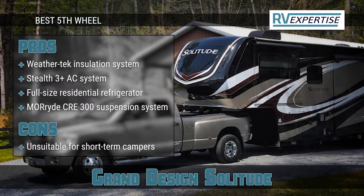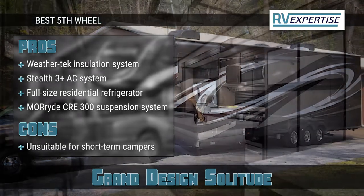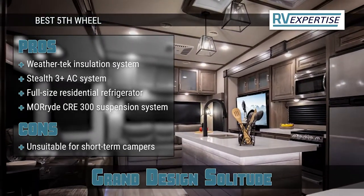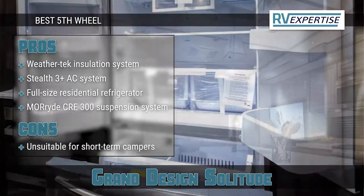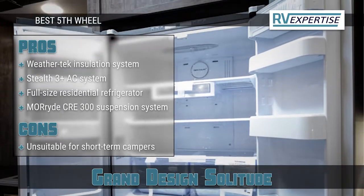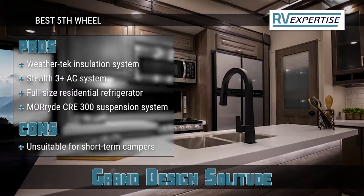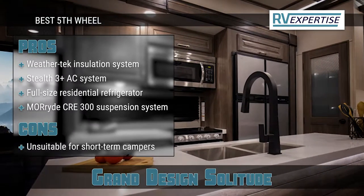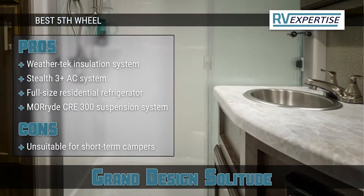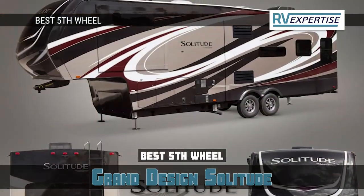Its pros are: it provides maximum insulation with the WeatherTech Insulation System; it features a Stealth 3 Plus AC system that offers uninterrupted airflow throughout the trailer; it includes a full-size residential refrigerator for storing perishables; it comes with a stainless steel cooktop along with an electronic ignition oven; and it features a MoRide CRE 300 suspension system to provide smooth towing and increased protection from road shocks. However, it may not be suitable for short-term campers who frequently move around. Bottom line: it's the best fifth wheel.